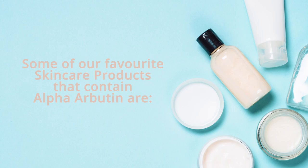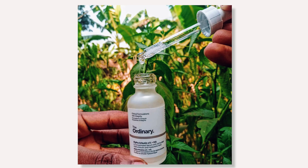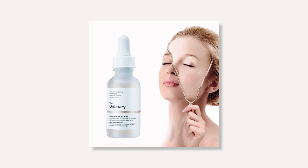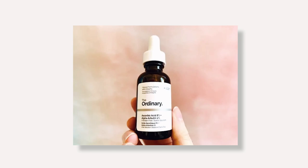Some of our favorite skincare products that contain alpha arbutin are: first, The Ordinary Alpha Arbutin 2% plus HA hyaluronic acid. We love this serum as it also contains lactic acid, which is great for all skin types and particularly for hyperpigmentation, as it's a gentle alpha hydroxy acid that will exfoliate your skin. Second, The Ordinary Ascorbic Acid 25% plus Alpha Arbutin 2%, which pairs both vitamin C and alpha arbutin together in one serum.